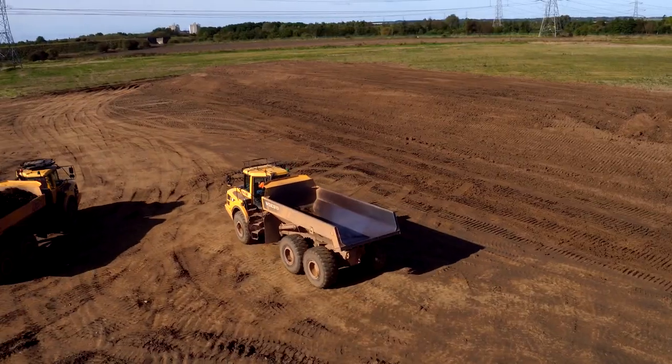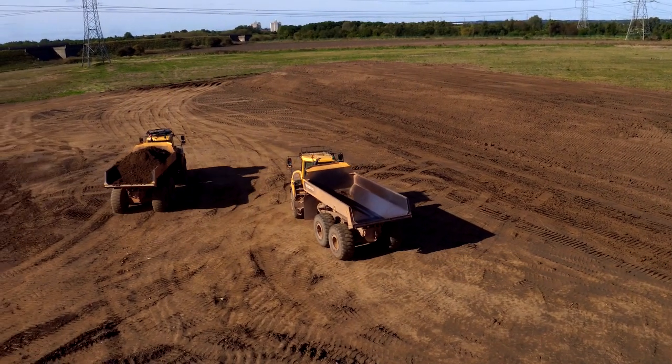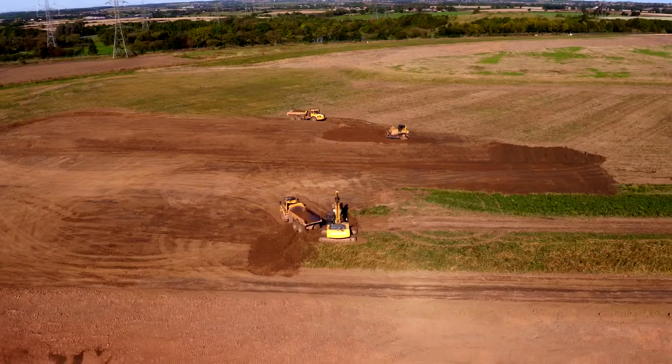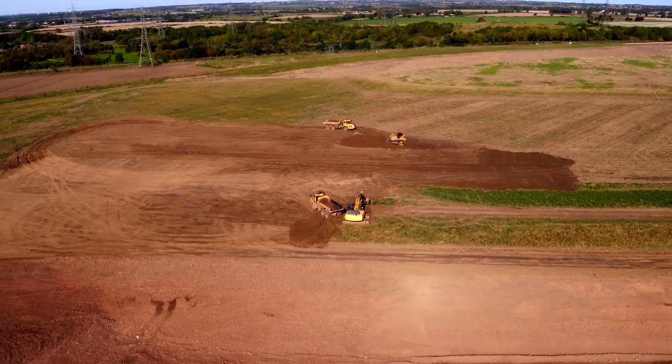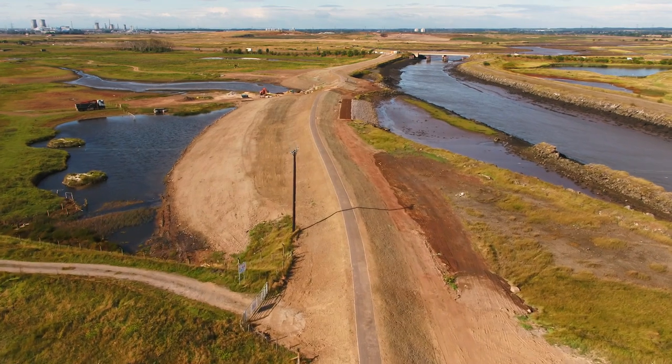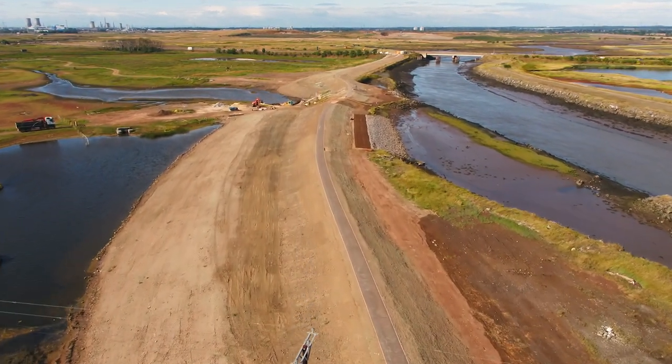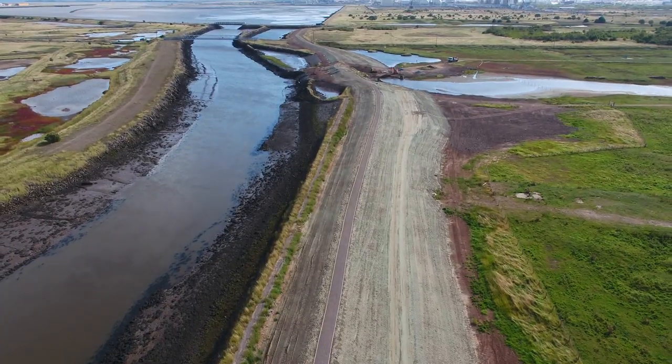The defences that we've constructed are high enough to prevent that event reoccurring. We've also added on some additional height to take account of climate change, so the people in the village of Port Clarence and the industry that surrounds it will be protected to a high standard for the next 50 years.